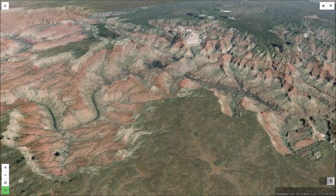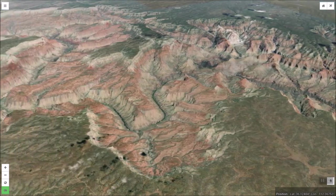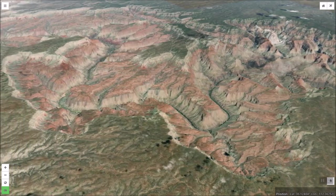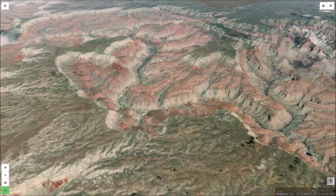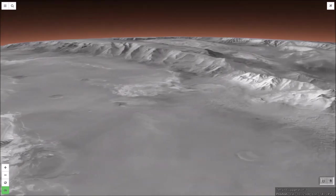The Grand Canyon is a unique and spectacular landform. There is nothing quite like it anywhere else on Earth. But if we cast our gaze to more distant horizons, we can find another similarly amazing location. The planet Mars has its own Grand Canyon, Valles Marineris.